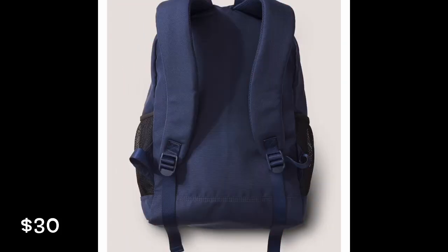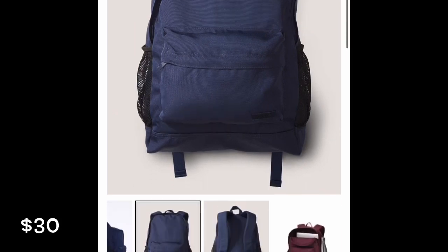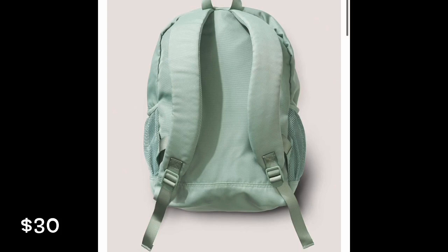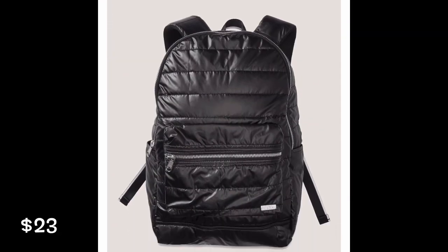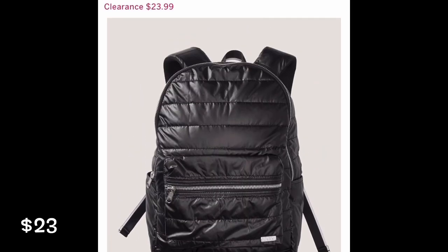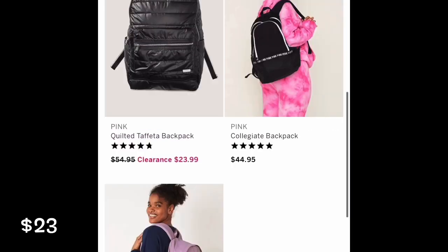And then they have a blue, like a navy blue. And then they have this green color, it's called like sea salt green. These are called the classic backpacks. Then on clearance they have this quilted backpack, and it's different — I think it'd be soft to carry around, and since it's on your back all day you might as well be comfortable.